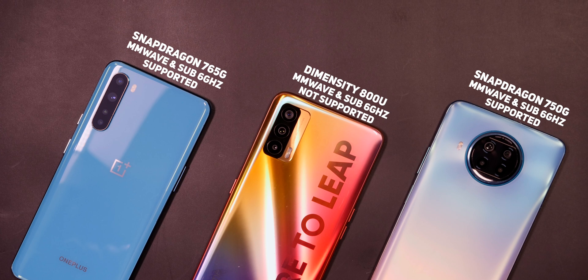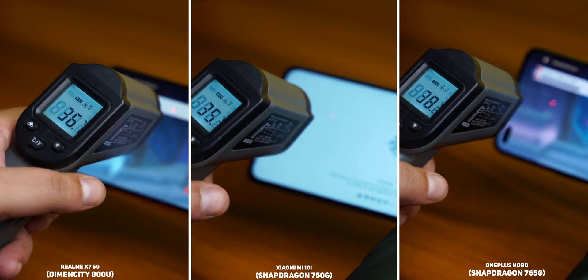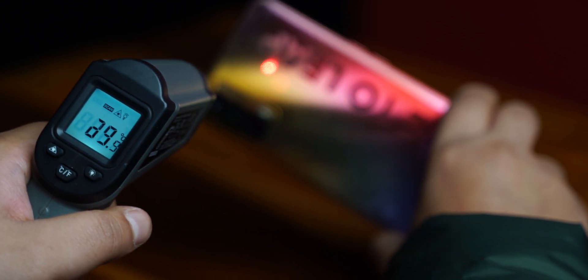The Qualcomm chips also support millimeter wave 5G which the Dimensity 800U lacks, and the smartphone also tends to run slightly hotter than the other two, which is definitely going to be a problem during the great Indian summer. With all things considered, the MediaTek Dimensity 800U feels like a great introduction to the mid-range segment. With 5G support and fast performance, the Dimensity 800U doesn't give you much of a chance to miss Snapdragon smartphones. Yes, there are a few nuances missing, but the fast performance did leave me generally impressed. Testing the 800U on the Realme X7 wiped away all my doubts, and I can wholeheartedly recommend smartphones powered by this chipset.